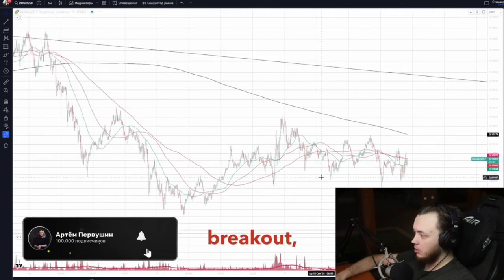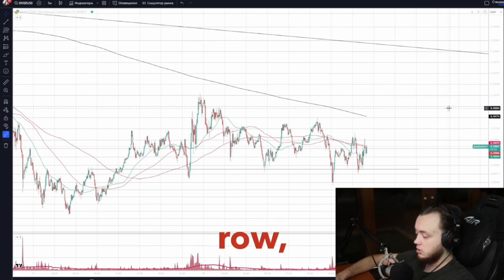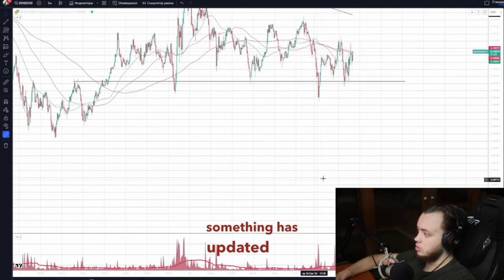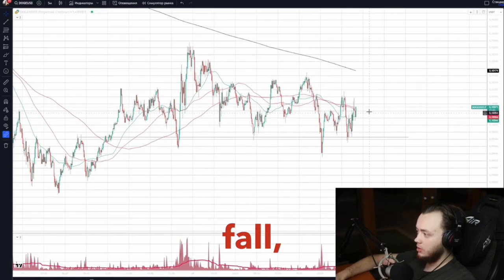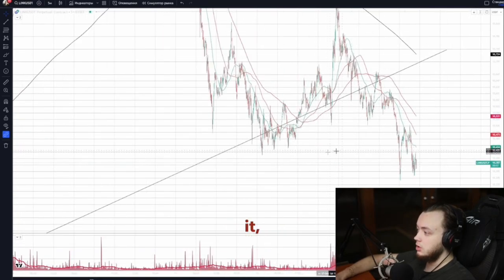Dogecoin is flat. Pay attention: when all the other coins have already broken through their trend lines and broken through key levels, returning to the bottom — with something renewing the bottom — Dogecoin is still standing. If Bitcoin continues to fall, Dogecoin will be catching up with the rest of the market and will fly down. You can take that on board.